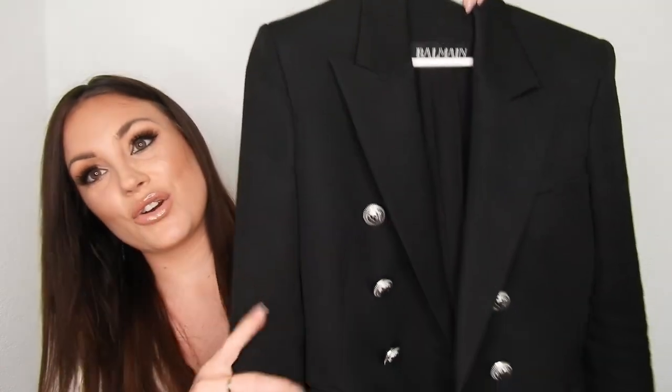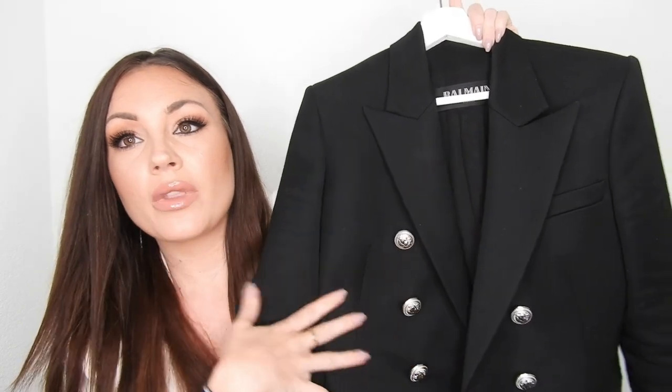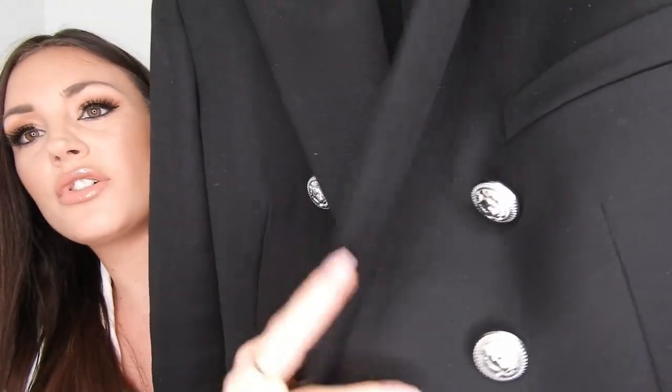The next and last item I want to show you is something I bought in the same second-hand store where I bought my Chanel Boy. It was actually a Christmas present from my husband. This is something I wanted for the longest time — it's the Balmain blazer, the classic one in wool-mixed cotton material with silver buttons.